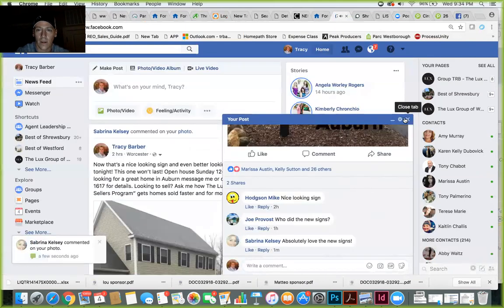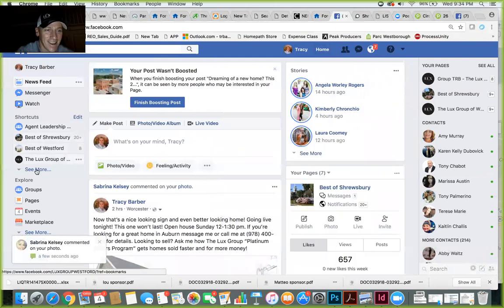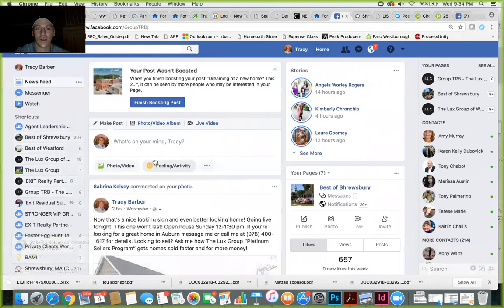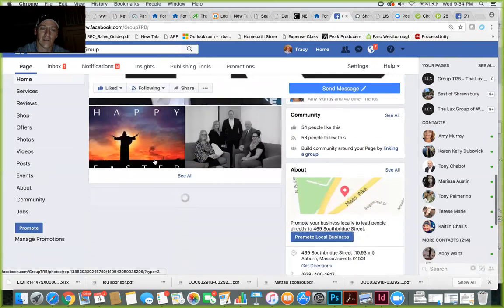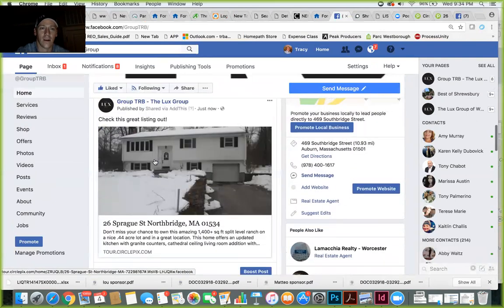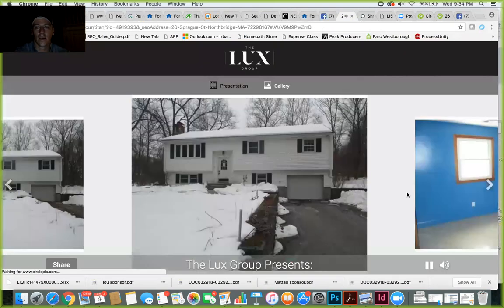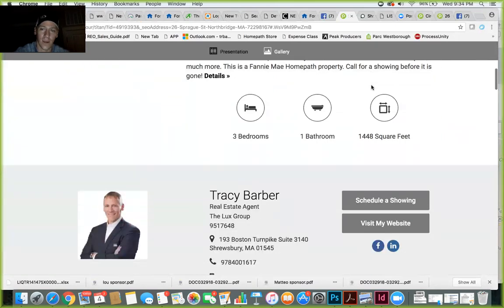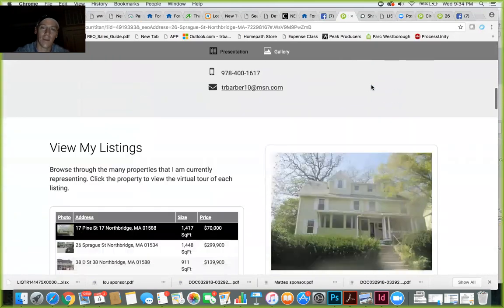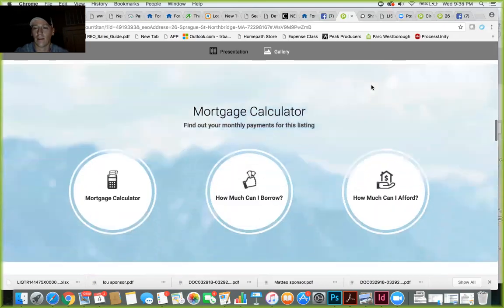Let me go back to my page and show you what that looks like. Here's the tour I shared from CirclePics — 'Welcome home' — and it's much better looking than the IDX. People connected to you online are also sellers, so you have to think about this from a perspective of putting out an image to both buyers and sellers.